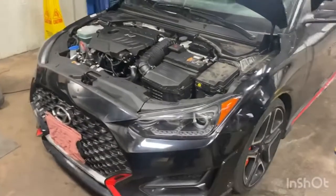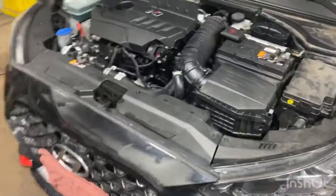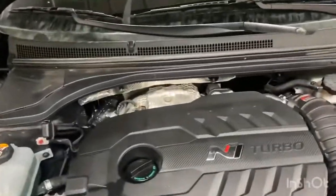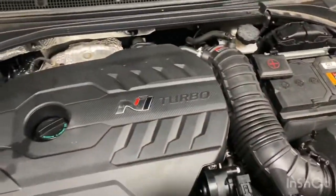This 2019 Veloster is finally done. I've put about 20 miles on the road. Everything is good — coolant's holding, oil's holding, everything's in great shape.